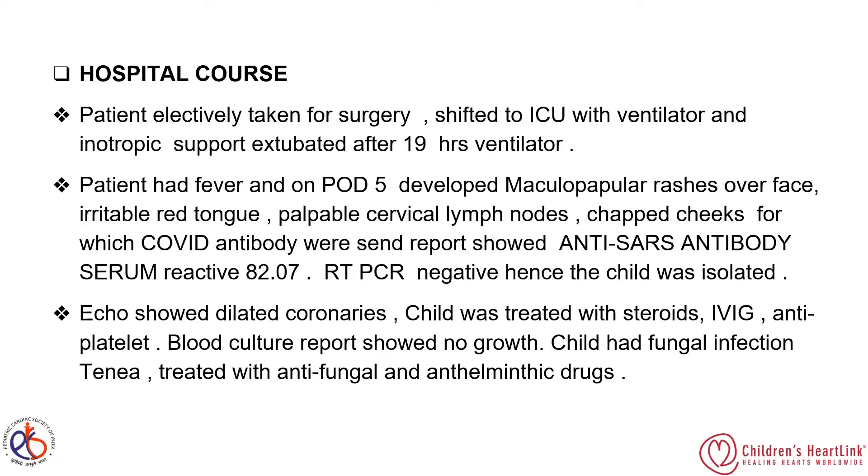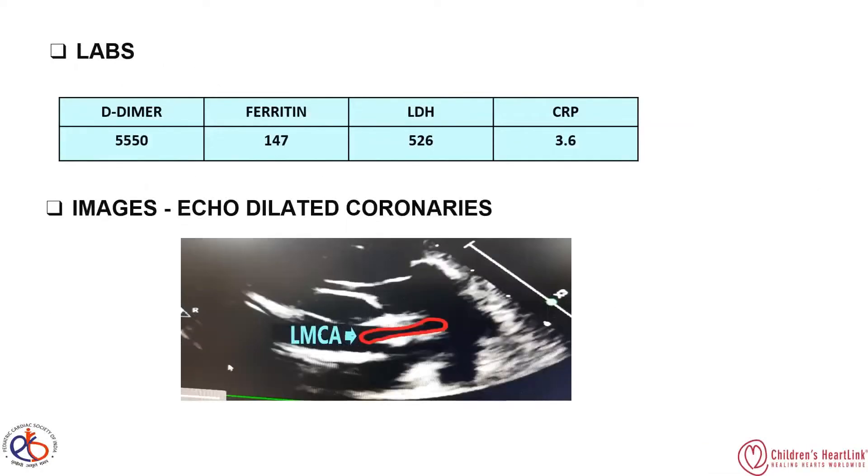The child also had a fungal infection and was treated with antifungal and anthelmintic drugs. Lab values showed elevated D-dimer at 10%, and ferritin, LDH, and CRP were also elevated. Echo imaging showed dilated coronaries of the LMCA and mild pleural and pericardial effusions.